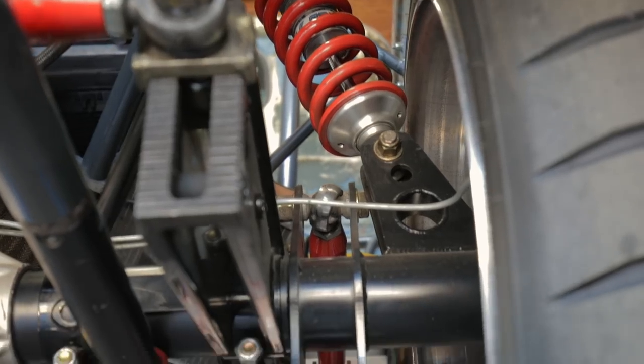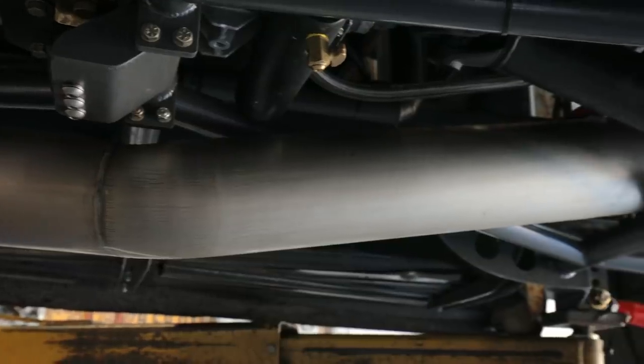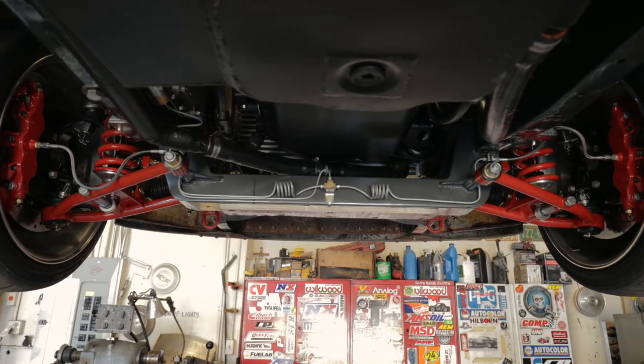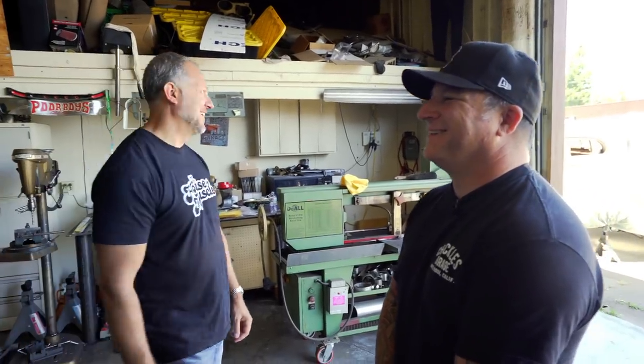It's kind of overwhelming. It really is to look at. I mean, you know because you built it, but for somebody like me it's still overwhelming. All right, this is amazing. I can't wait to see this thing run. I can't wait to see you drive it. I can't wait to drive it.